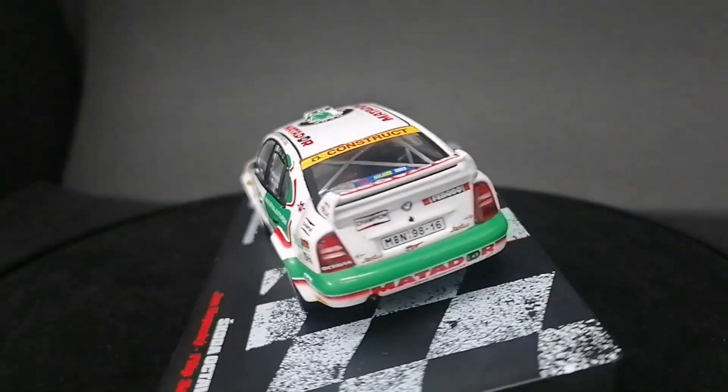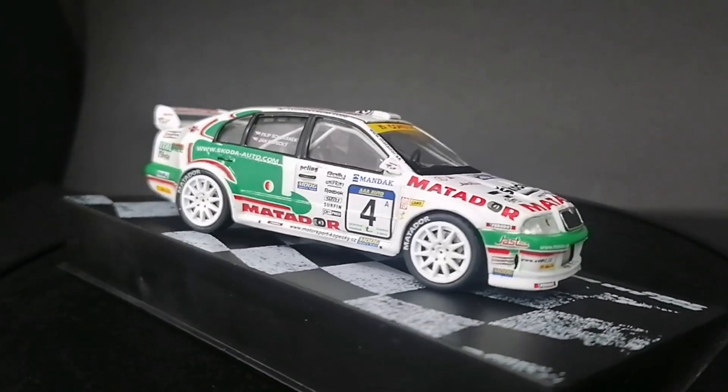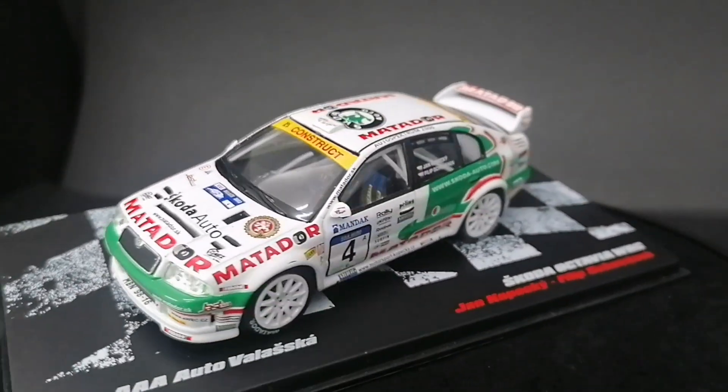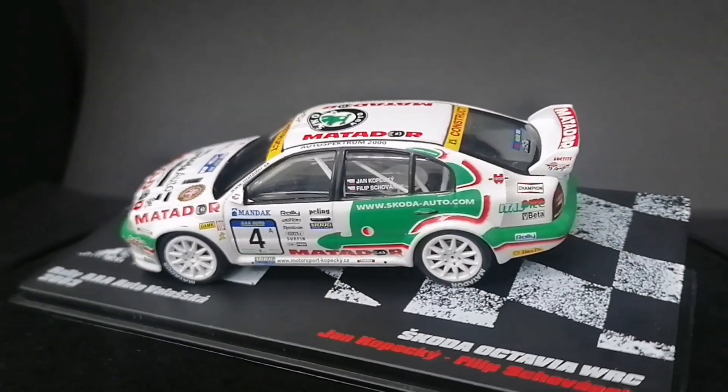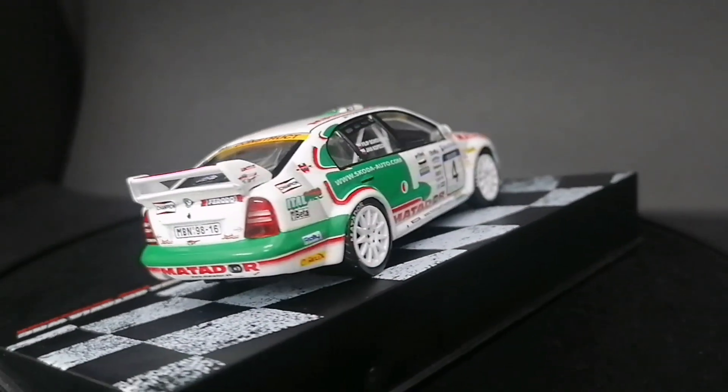Model pochodzi od De Agostini, czyli taki trochę powrót do serii. Model z polskiej edycji, nabyty przeze mnie drogą kupna w kiosku ruchu — wtedy jeszcze ruchu, bo później ruch kaput.